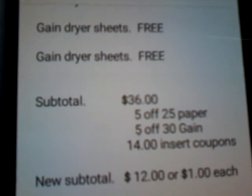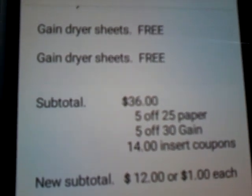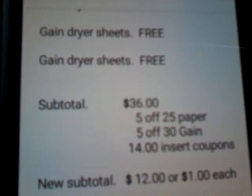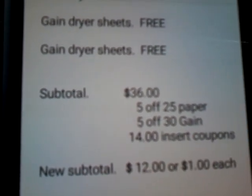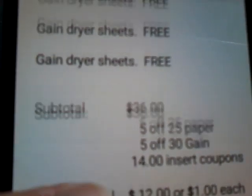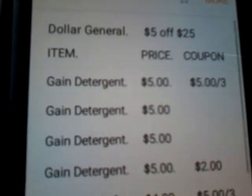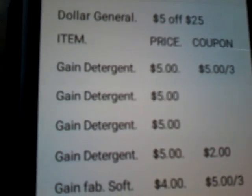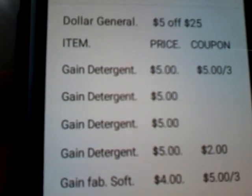You will now type in your phone number for your 5 Off 30 gain coupons to come off. Hand her your $14 in insert coupons. Your new sub-total will be $12, or $1 each because you are getting 12 items. This is awesome — it is almost like shopping at the Dollar Tree, but for awesome gain products. $1 is below stock up price, so get gain wasted.